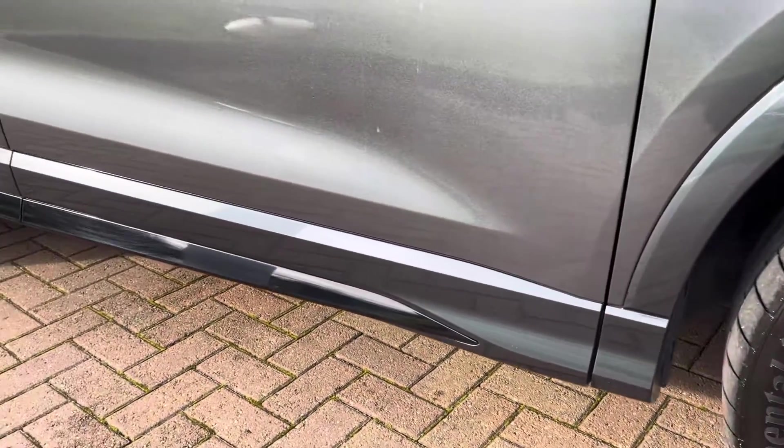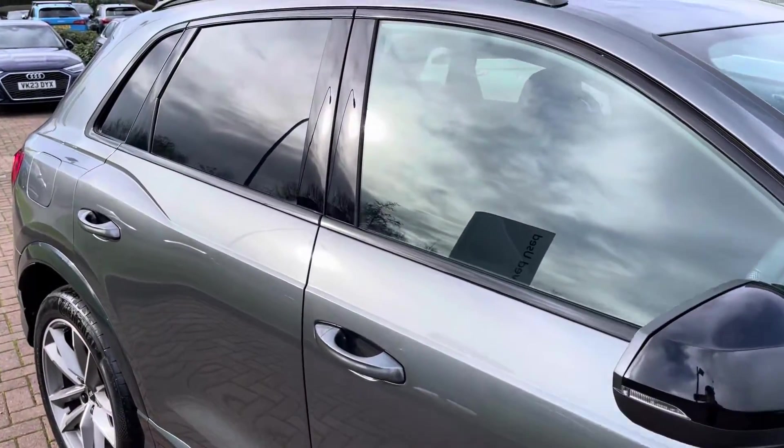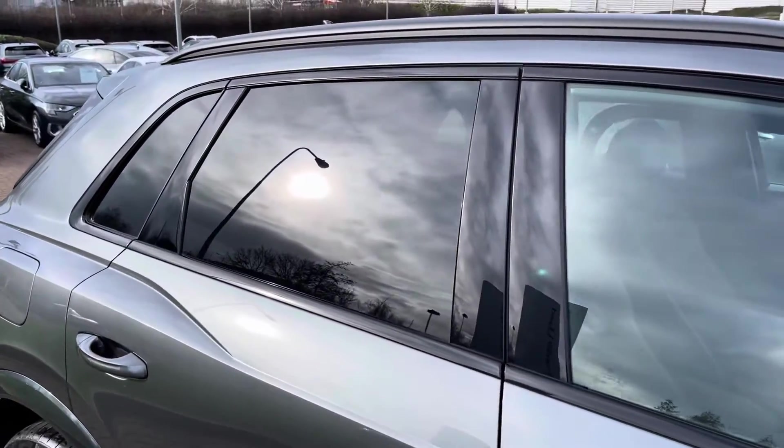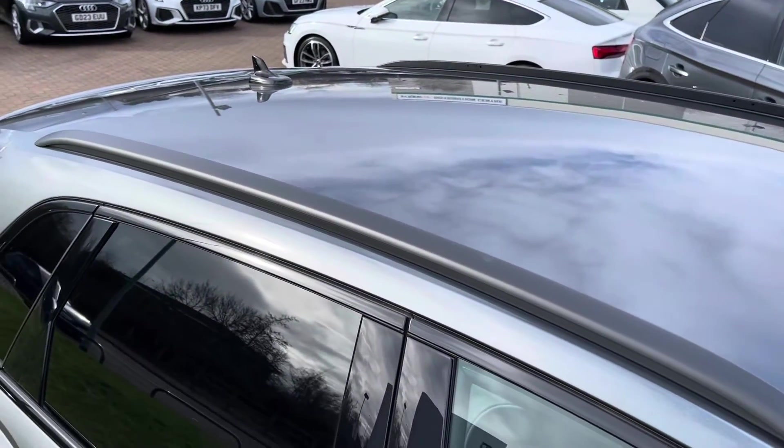With this being the Black Edition, it does get the black styling pack of gloss black side skirts, mirror cap housing, as well as window surrounds, darkened rear glass to add extra privacy for rear occupants, as well as black roof rails.